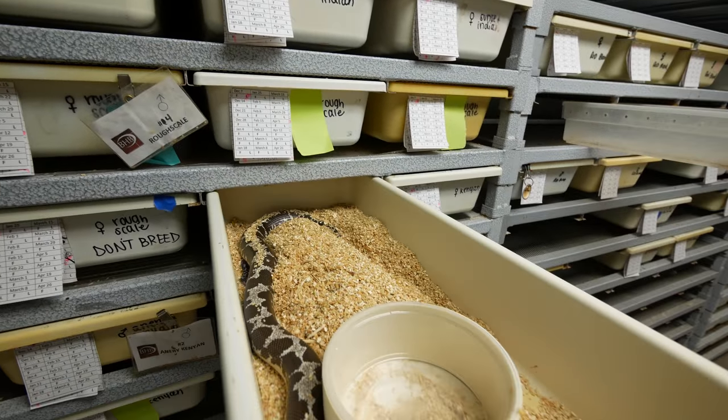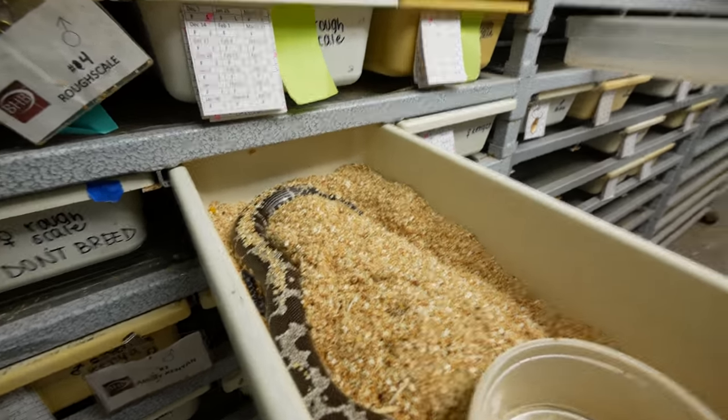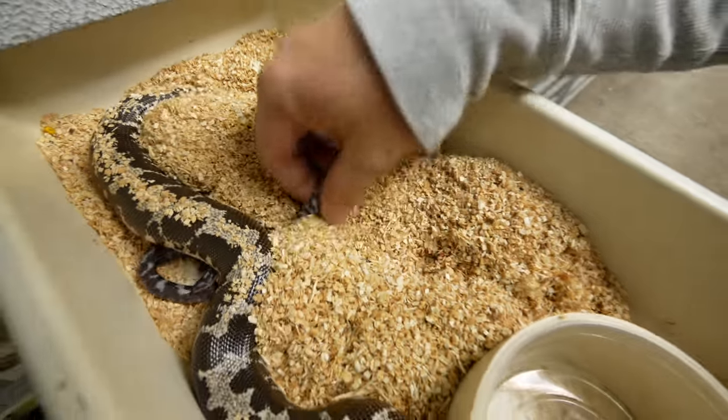Little baby snakes! I have no idea how many this momma has. Look at this guys, a bunch of babies.